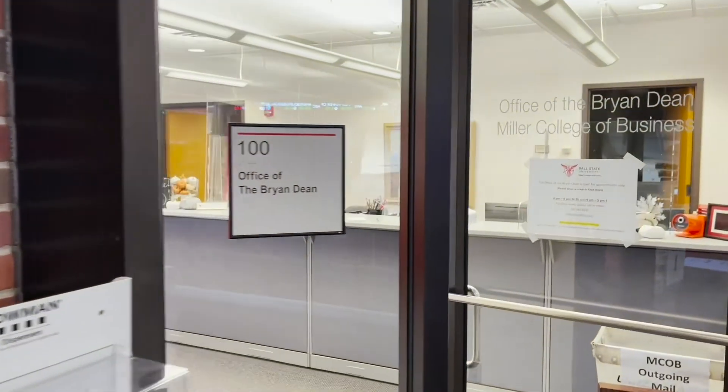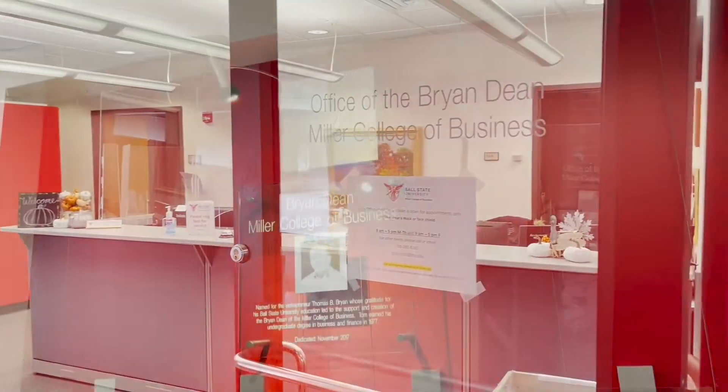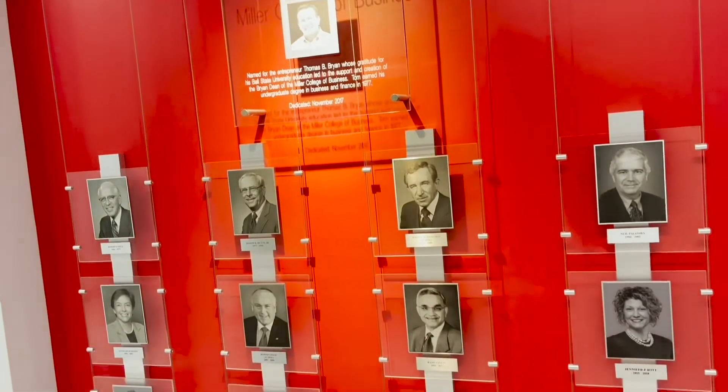Located near the main entrance of the college is the dean's office in room 100. Here you can find the Bryan Dean of the Miller College along with our associate deans and other college support staff.